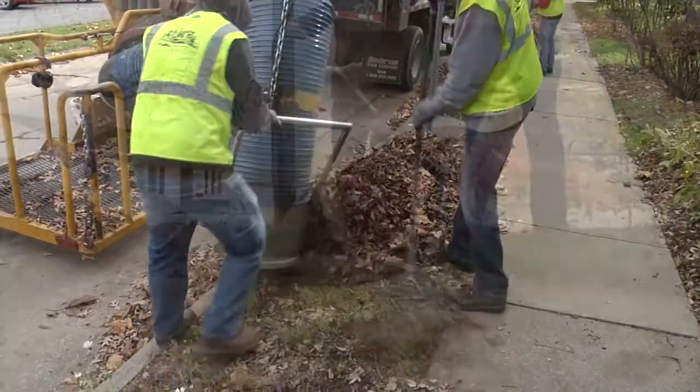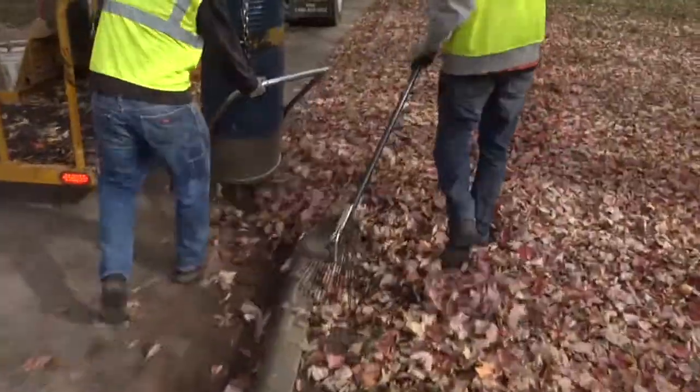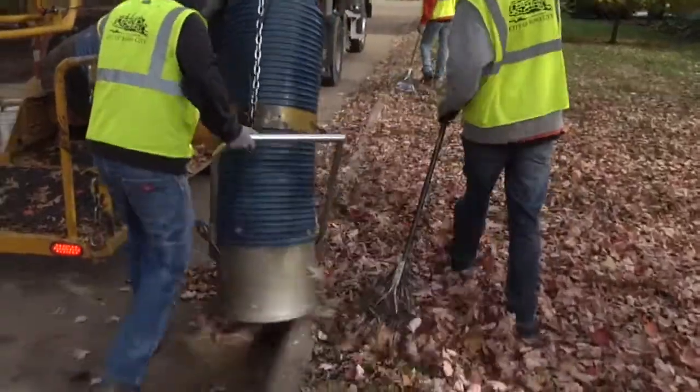The vacuum is only designed to pick up leaves, so make sure you don't put sticks, brush, or garden refuse into your piles. Also, don't rake leaves into the street as they can go into the storm sewer and cause flooding.